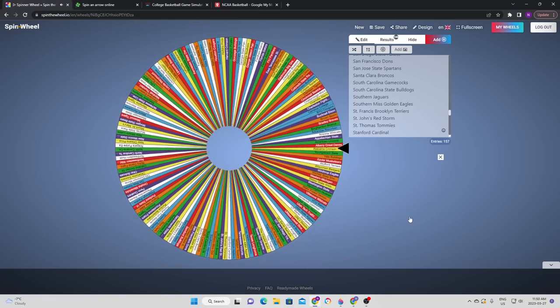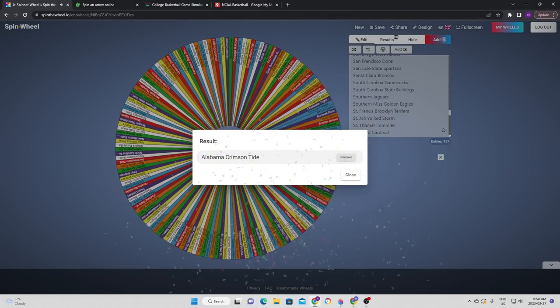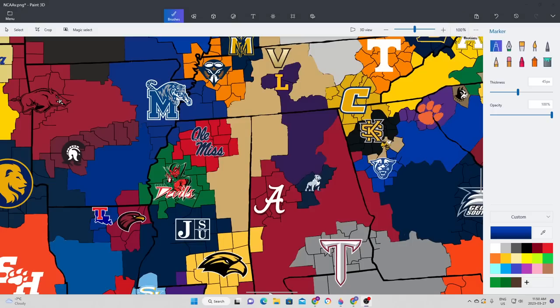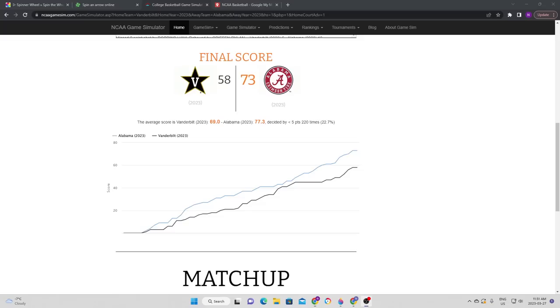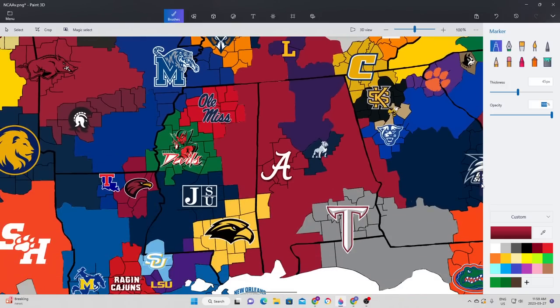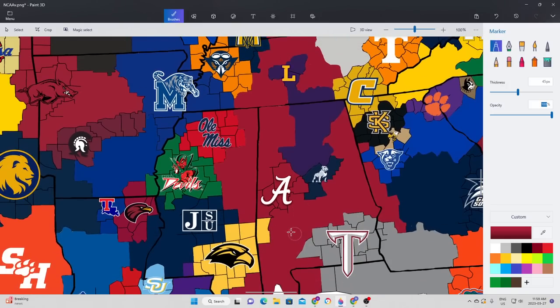Staying in a similar area, the Crimson Tide are in action once again. They're headed off to the northwest, which means Alabama are going to take on Vanderbilt, potentially creating one of the weirdest borders we've seen. It is Alabama that takes the victory — there were a couple times Vanderbilt tried to make it close, but Alabama takes the victory in the end. With that, Vanderbilt is gone, and Alabama's borders are now one of the most chaotic borders seen thus far.